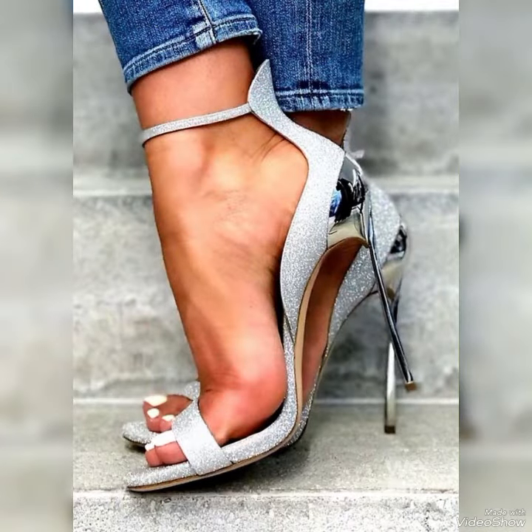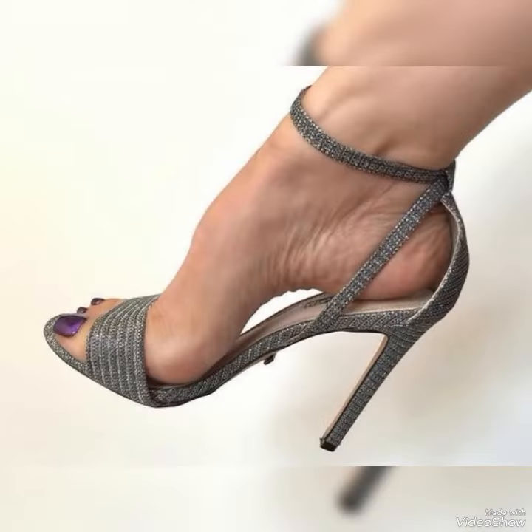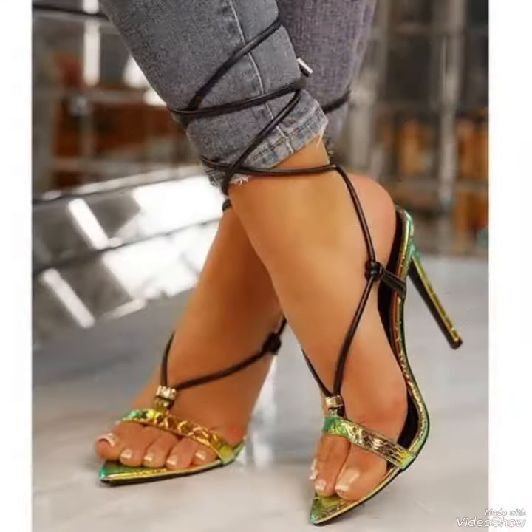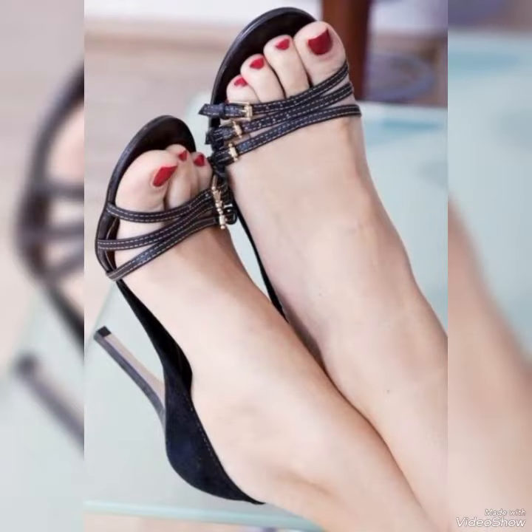All these designs are very beautiful and stylish. If you want to buy these designs online, I will tell you the best three websites where you can buy them: Amazon.com, eBay.com, and AliExpress.com.